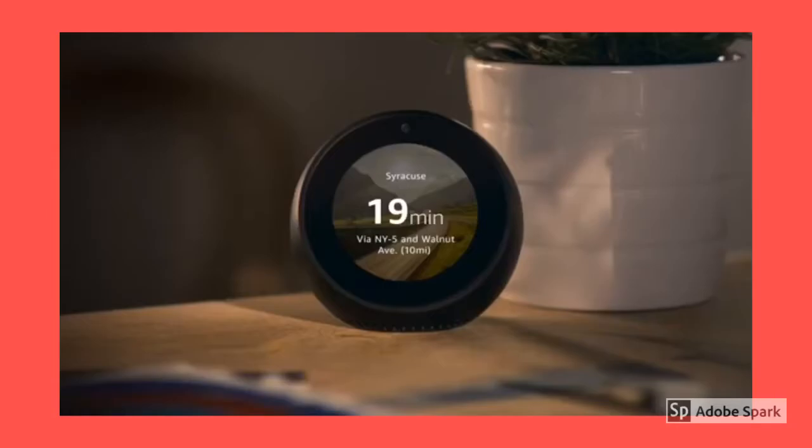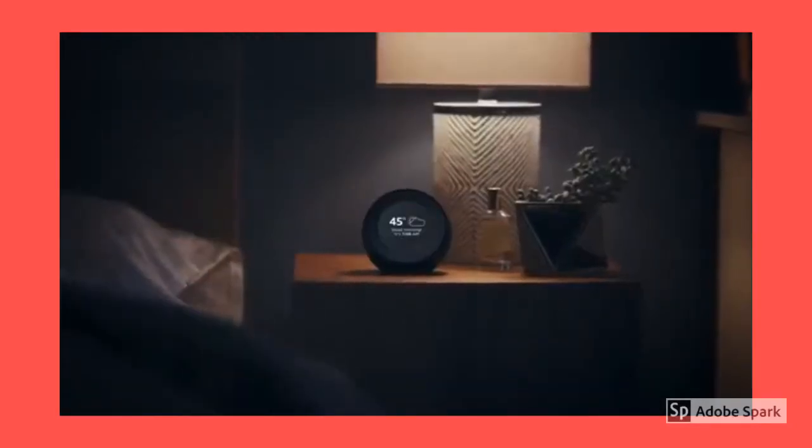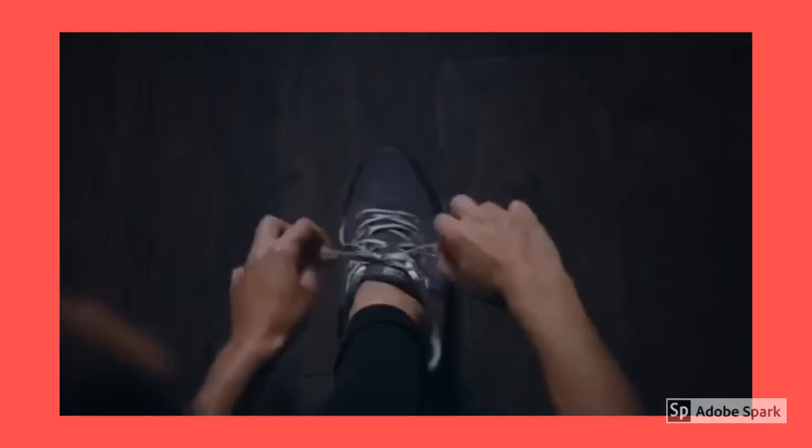With Echo Spot, you can customize Alexa to help you rise and shine. Alexa, good morning. Up and at 'em, Tiger — it's 45 degrees with partly cloudy skies. Here's your flash briefing.